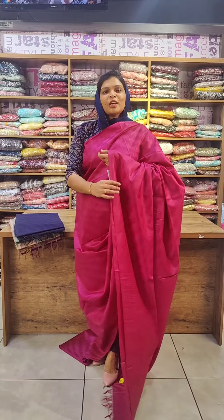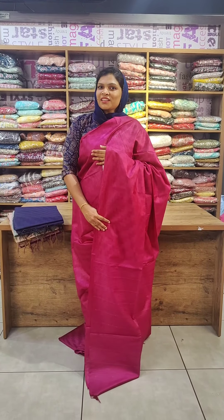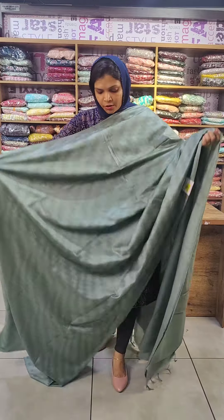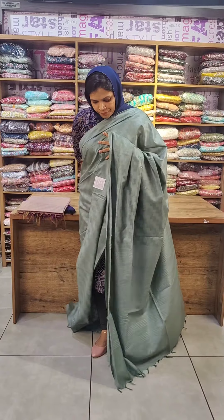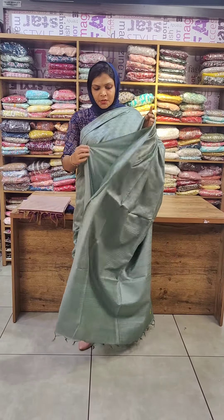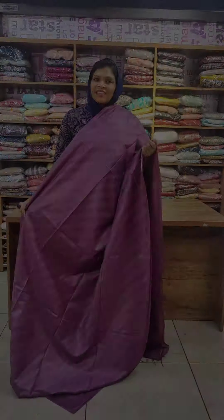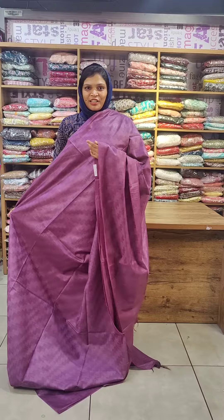Overall look — blouse piece is the same color tone. This is a white wine shade. This is a blue color shade. This is a lovely lavender shade.